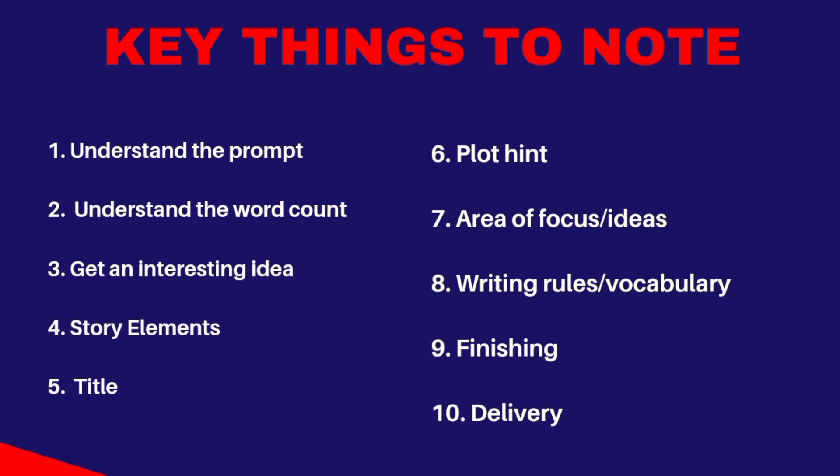The next point is the story elements. Ensure that you know what the story elements are and that they are present in your work. If you don't know or don't understand the elements of a story, you are very fortunate because I made a video explaining the elements of a story. Just check the creative writing playlist, or when you check the description box of this video the link is there. Watch that video to really understand the elements of a story.